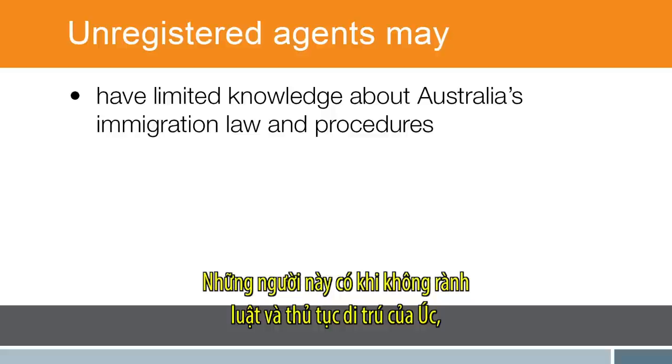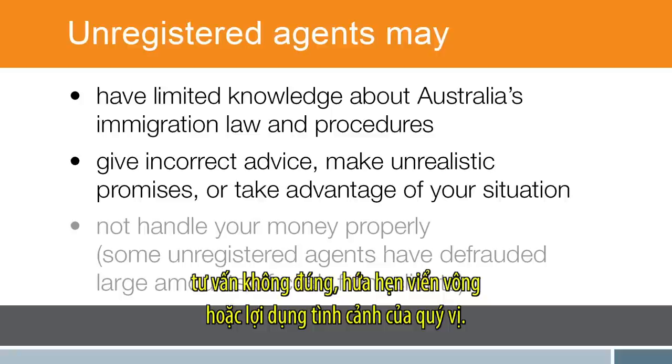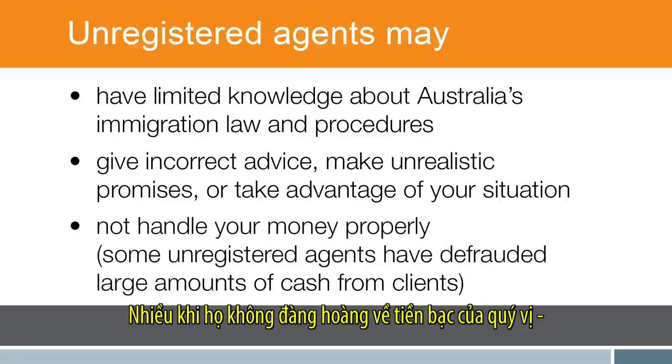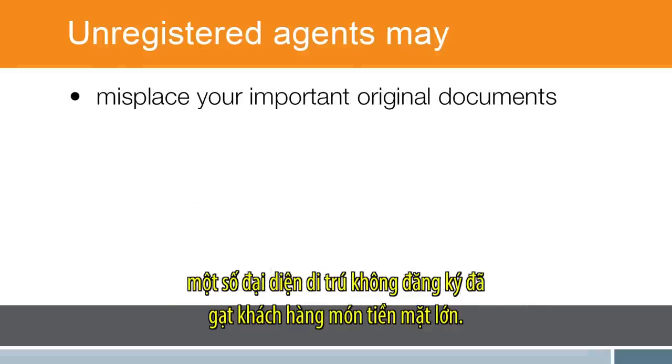Unregistered agents may have limited knowledge about Australia's immigration law and procedures, give incorrect advice, make unrealistic promises, or take advantage of your situation. They may not handle your money properly — some unregistered agents have defrauded large amounts of cash from clients.